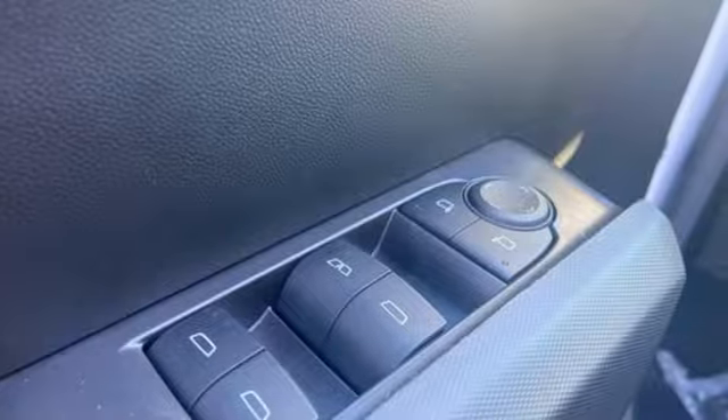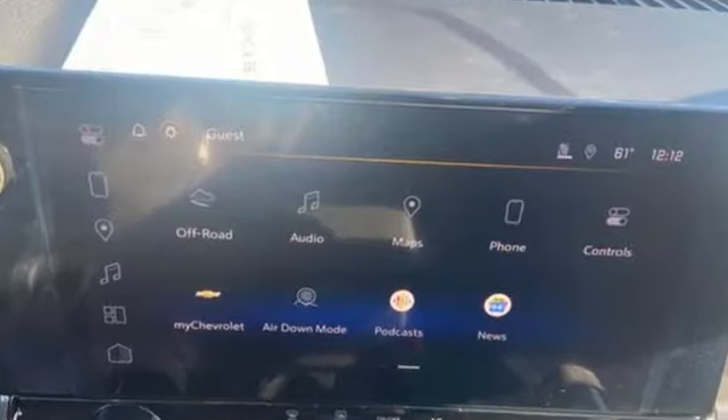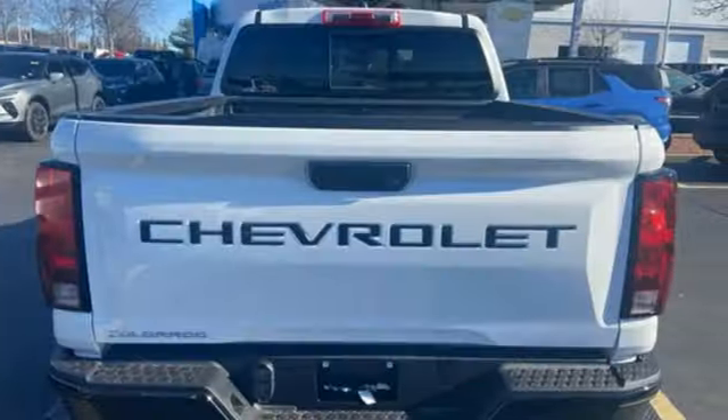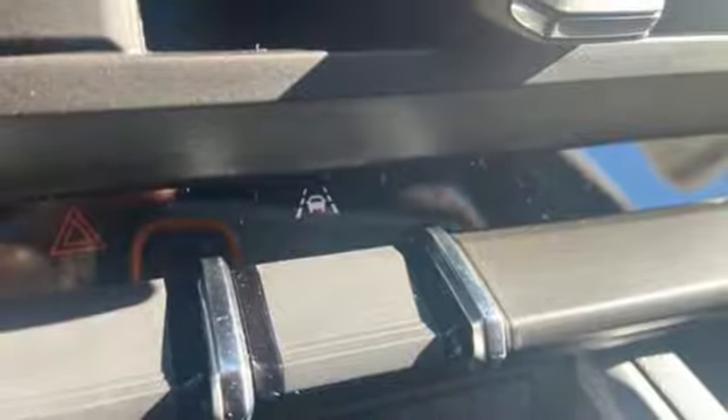It comes with great features you'll love: automatic transmission, 4-wheel drive, engine auto stop-start feature, active grille shutters, integrated navigation system with voice activation, and Wi-Fi hotspot.